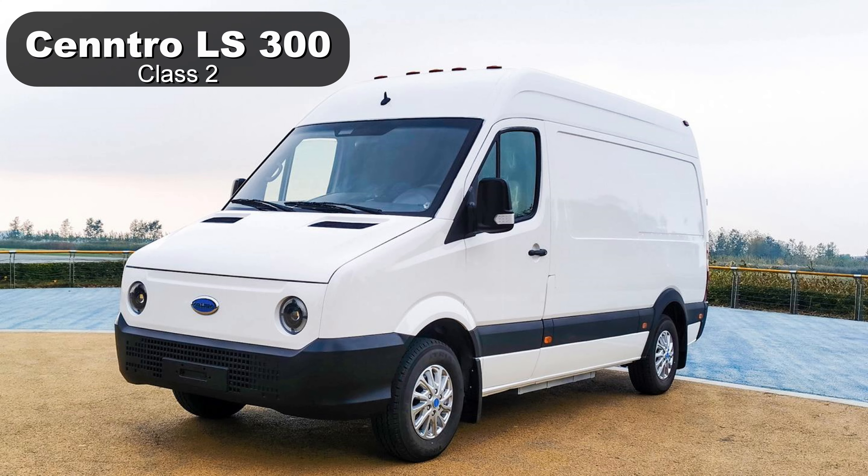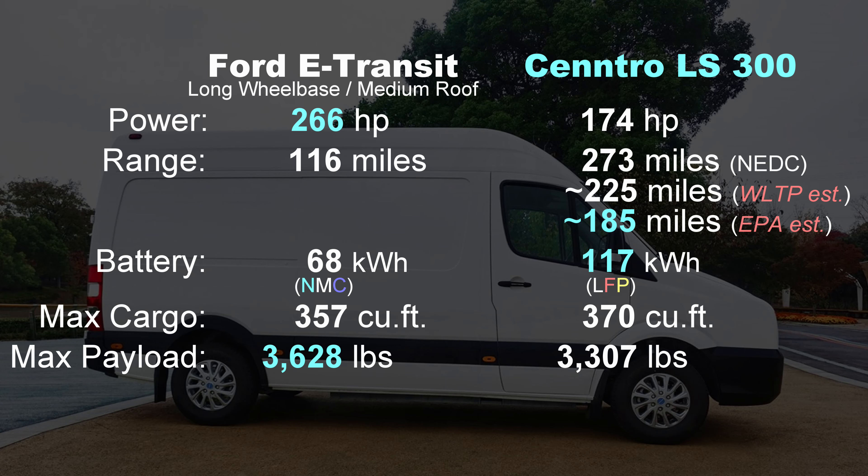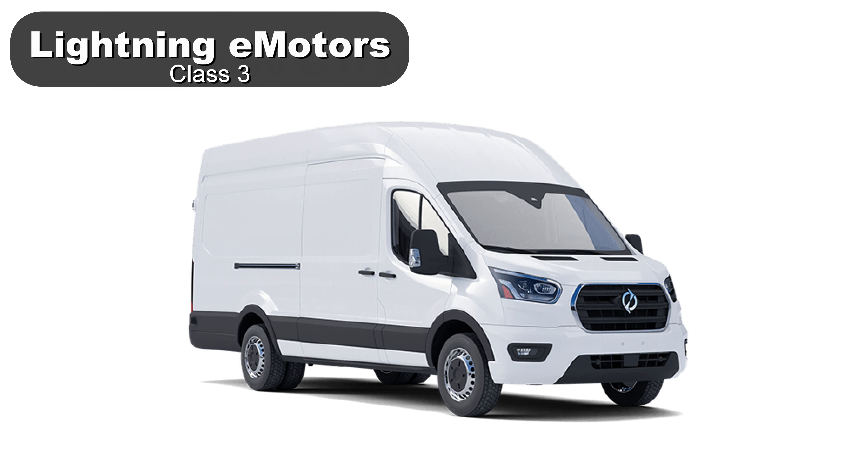Moving on — earlier I mentioned the tiny Centro Metro. They also make the Logistar, or LS300. The specs are actually quite good, but this is a Chinese-made van, so they use the NEDC test procedure, which produces inflated range numbers compared to the WLTP used in Europe, and those numbers are already higher than the EPA test procedures used here. So the range they state could be significantly overstated.